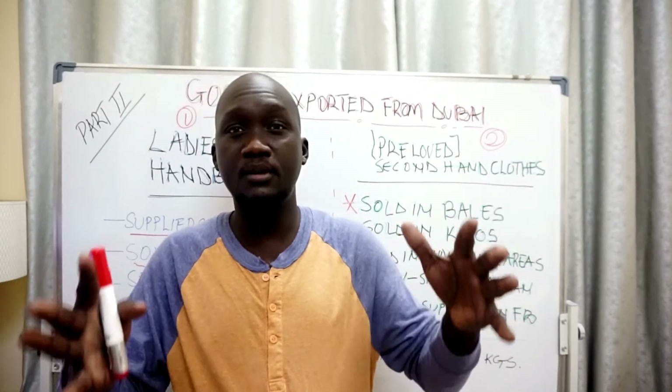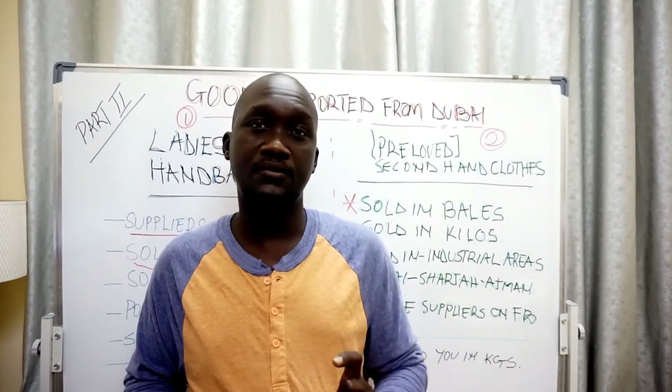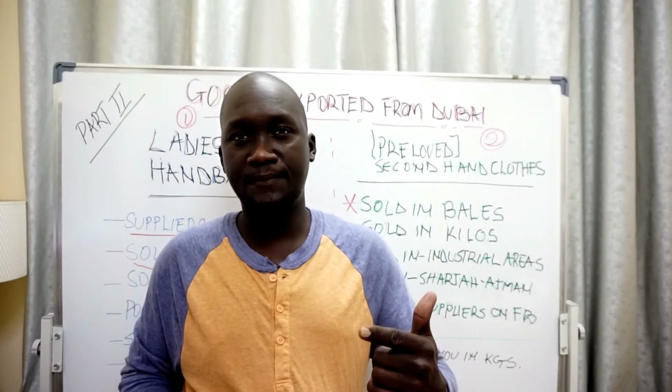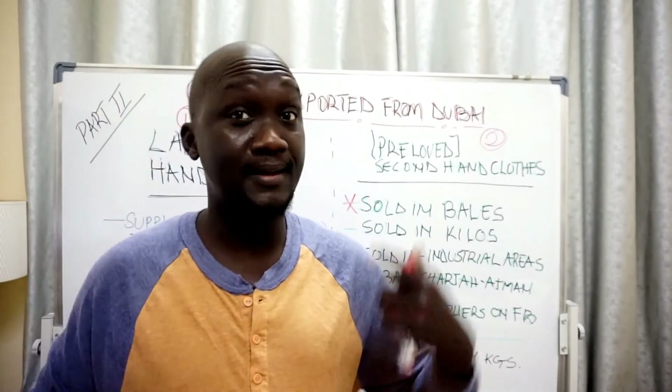If you'd like me to discuss more items, we can cover them in another video. Thank you for watching — I hope to see you in the next one. Cheers and bye!